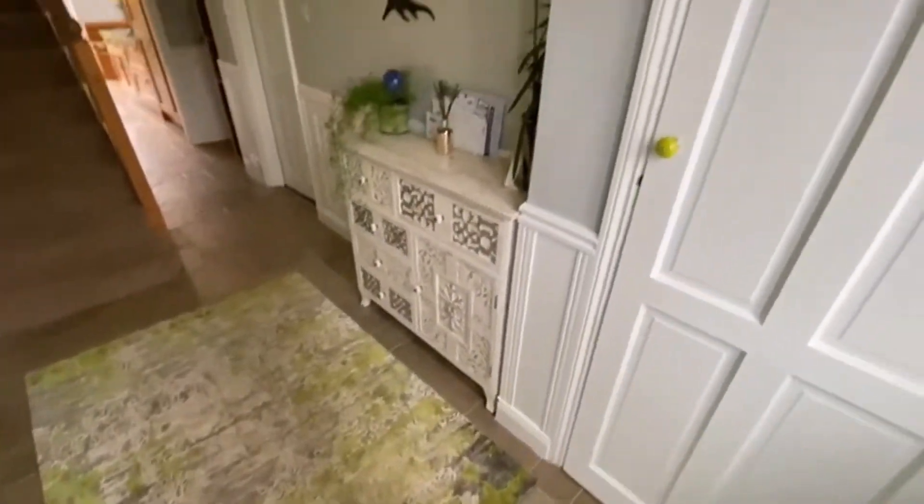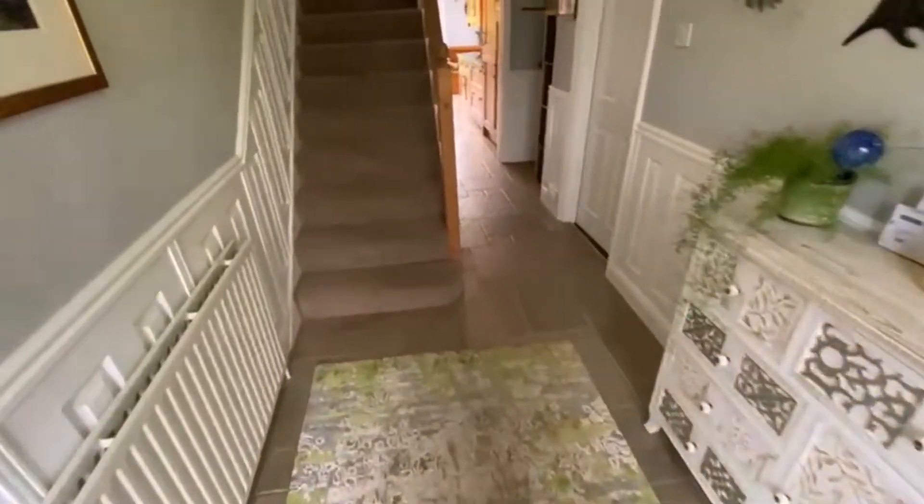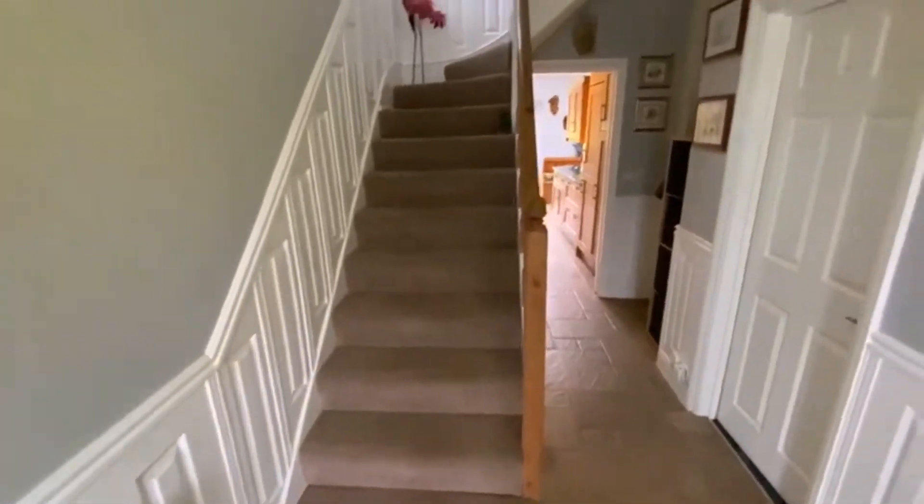The first thing you notice is that the porch has been extended out, so there's a very handy little coats cupboard. You've got tile flooring and panelling on the walls — very nice.